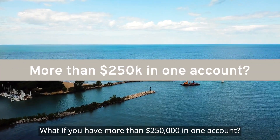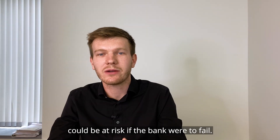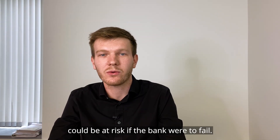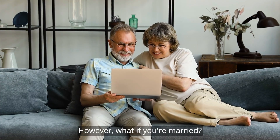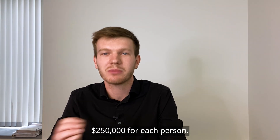What if you have more than $250,000 in one account? That extra amount could be at risk if the bank were to fail. However, what if you're married? A joint account can be insured up to $500,000 — $250,000 for each person.